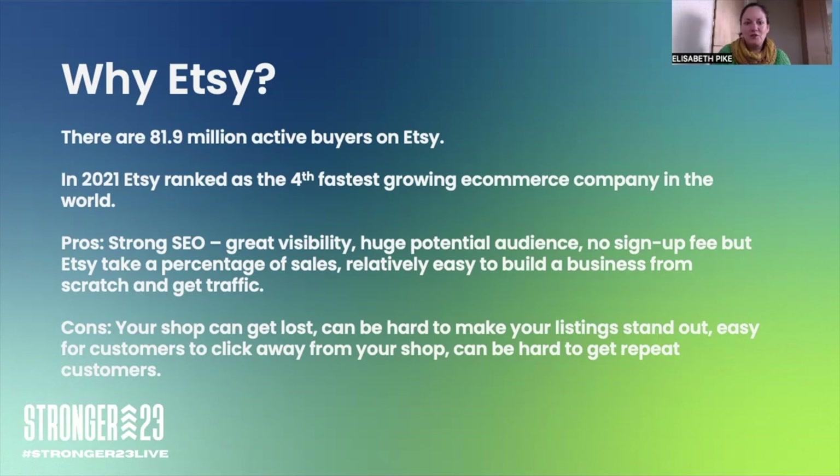Some other pros: strong SEO, huge potential audience, and no upfront fee to pay. Some other platforms, like Not on the High Street, have quite a large membership fee. Etsy instead takes a percentage of your sales — about 12%. There's a link in my handout to a blog that breaks down the fees for each sale. Just factor that into your pricing and think of it as an investment in a really great platform with a huge potential audience.